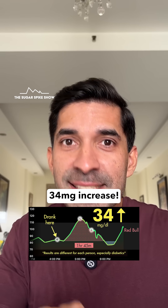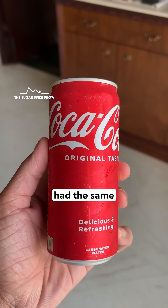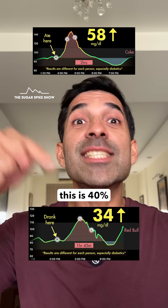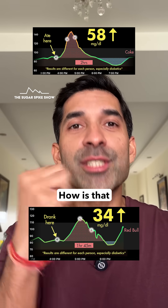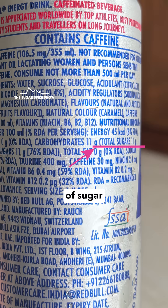Only 34mg increase? Am I seeing this correctly? I'm a little shocked because when I had the same amount of Coke — 300ml — my blood sugar levels had increased by 58mg. This is 40% lesser. How is that possible? I did not expect this because Red Bull has about the same amount of sugar as Coke.